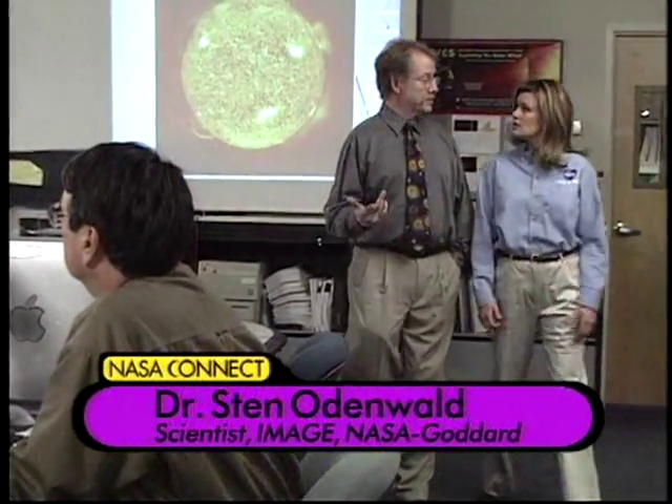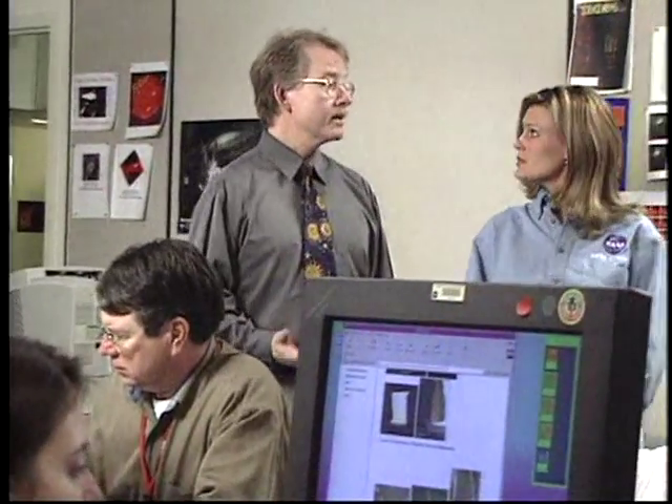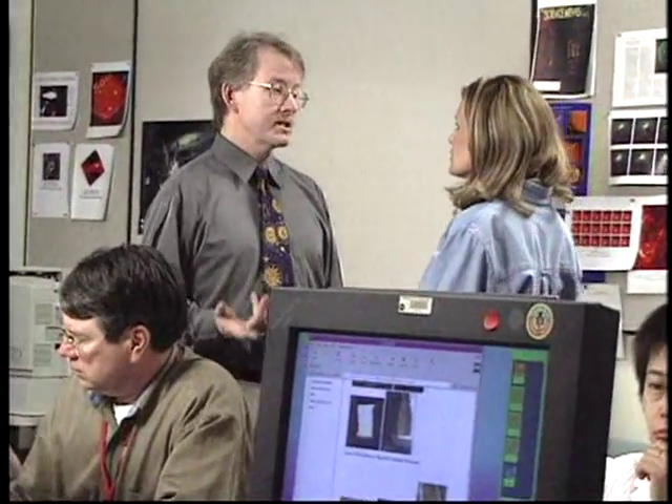If you want to get a clear view of what the sun is doing, you have to get above the Earth's distorting atmosphere. So we use satellites to gather the data that we need to understand how the sun works.